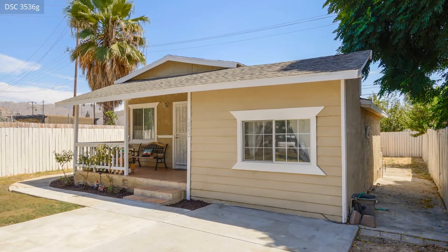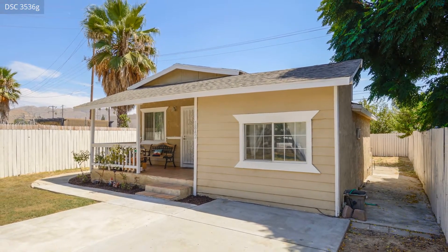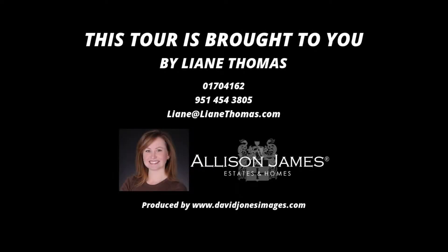For more information about this fantastic property, feel free to visit at any time.